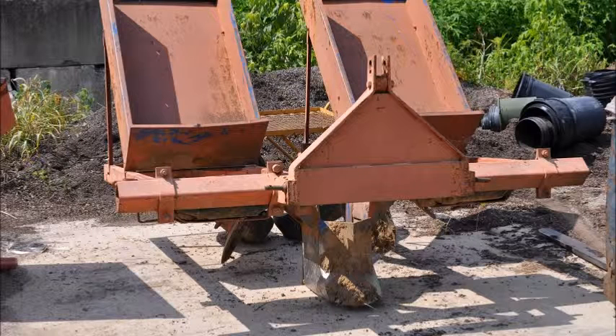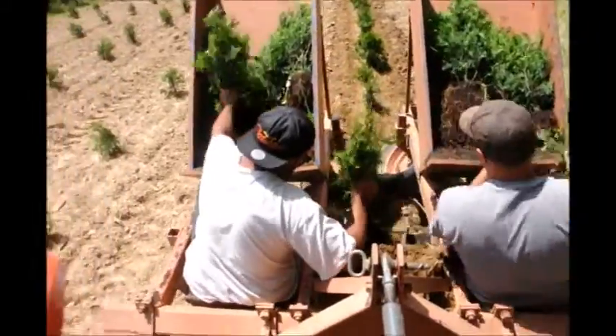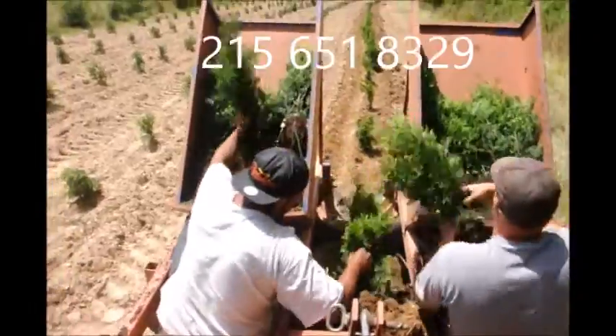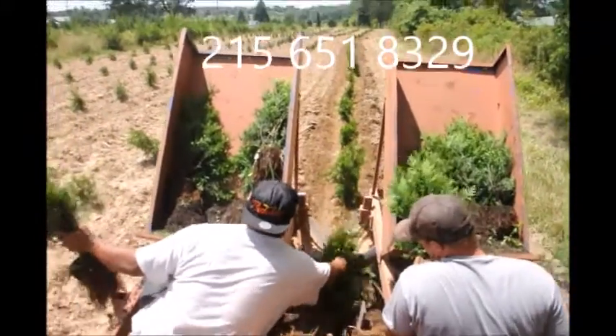We can help you by providing tree planters, like this one that you can rent from us. We can also tell you how to plant them and show you how we do it. If you'd like to order trees from us, we have a lot of different kinds of seedlings available — just give us a call. Our cell phone number is 215-651-8329.